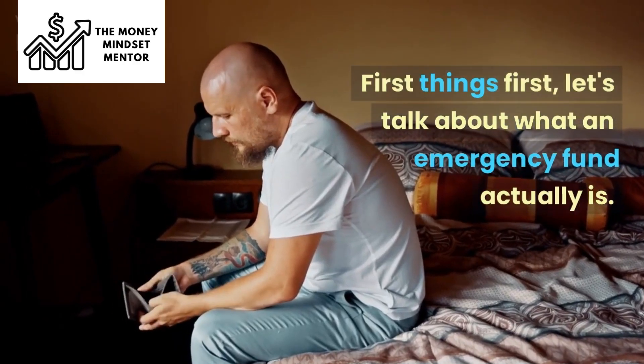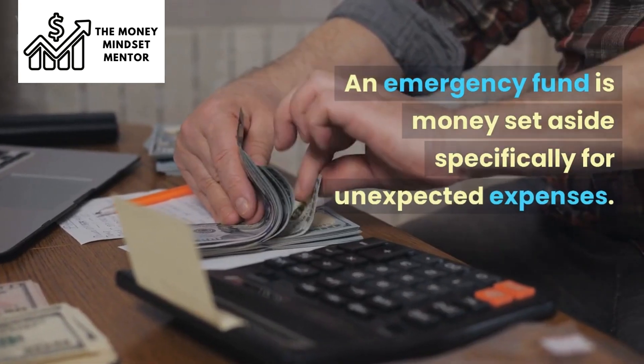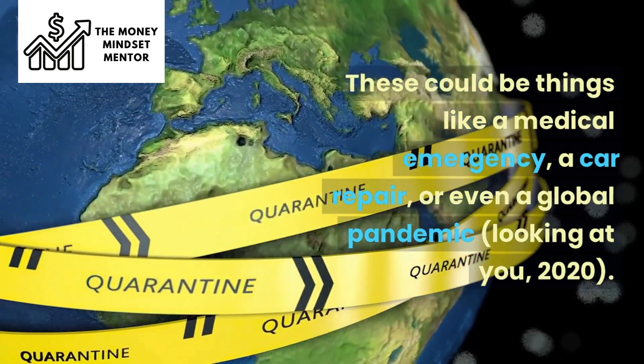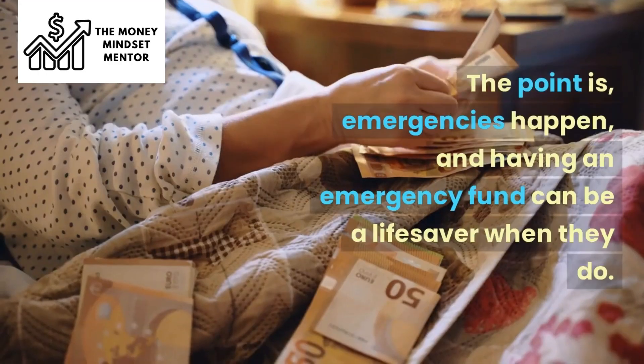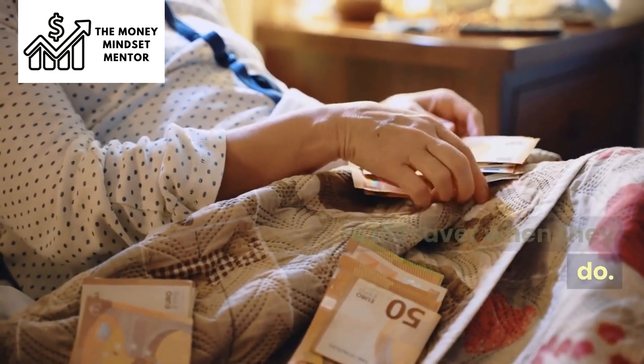First things first, let's talk about what an emergency fund actually is. An emergency fund is money set aside specifically for unexpected expenses. These could be things like a medical emergency, a car repair, or even a global pandemic. The point is, emergencies happen, and having an emergency fund can be a lifesaver when they do.